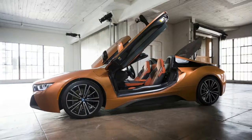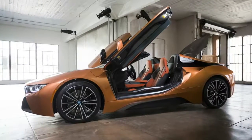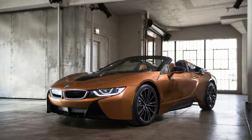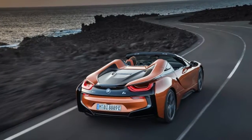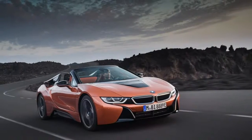BMW will open the order books for the new i8 Roadster this spring in the United States, with prices to be announced closer to that date. This will coincide with the arrival of the updated i8 Coupe in the U.S. market. The revamped i8 Coupe is also on display at the 2018 NAIAS, where it made its world premiere.